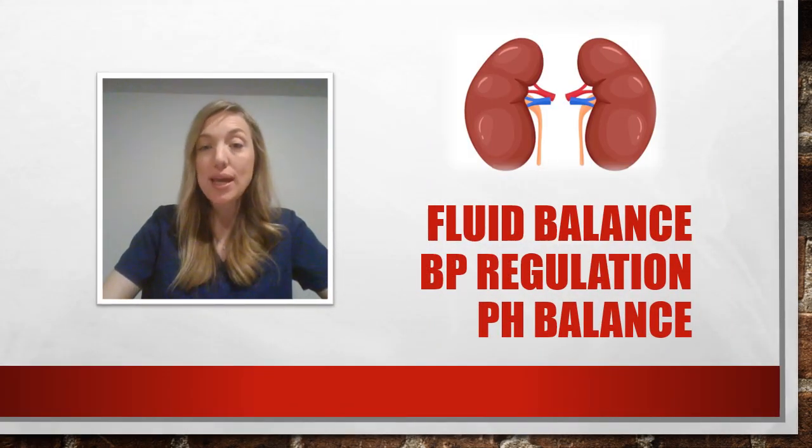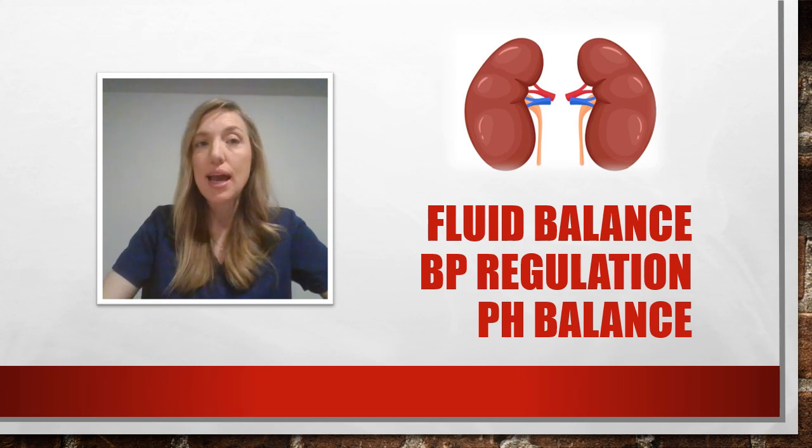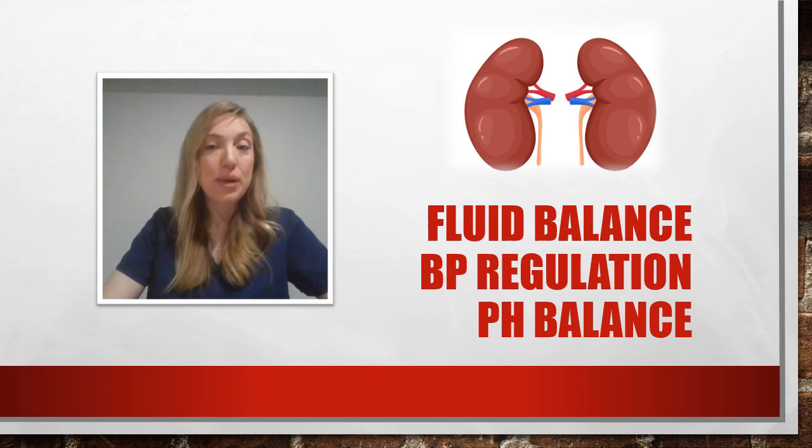In addition to filtering waste out of the blood and out of the body as urine, the kidneys are also important for maintaining fluid balance in the body, blood pressure regulation, and acid-base balance.